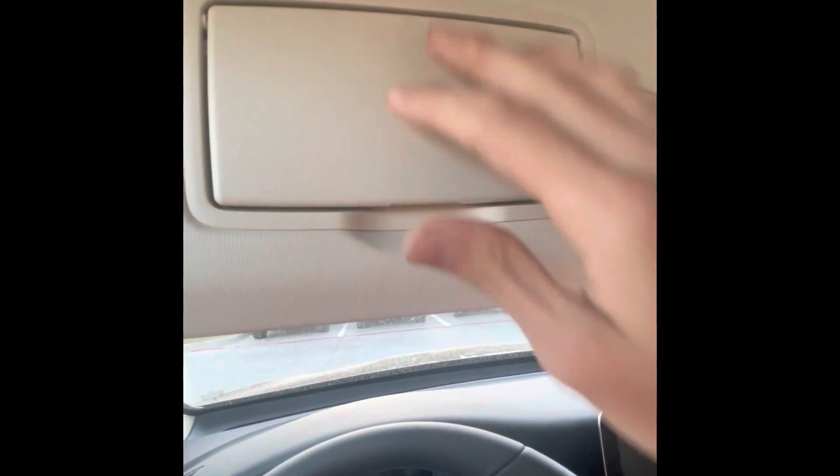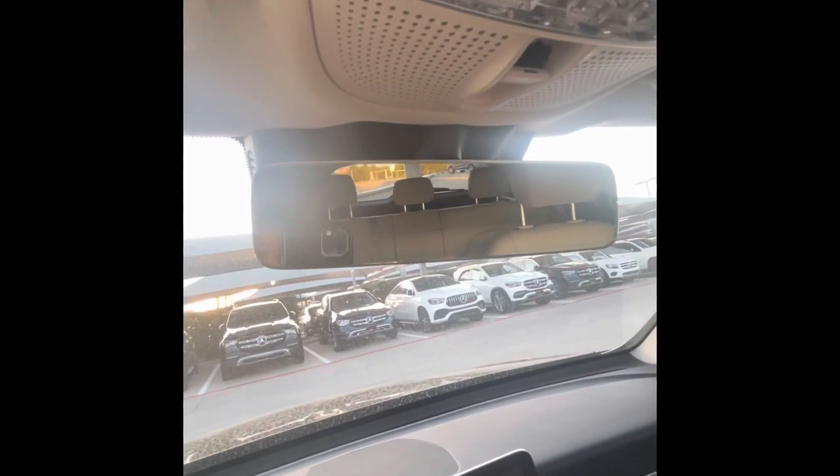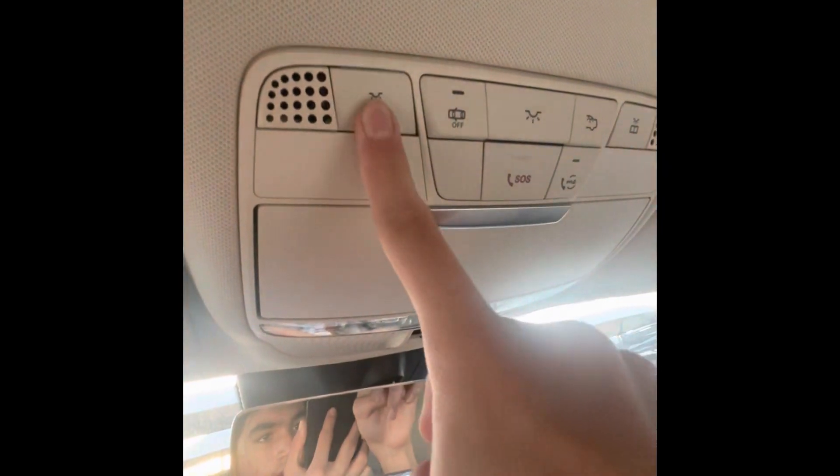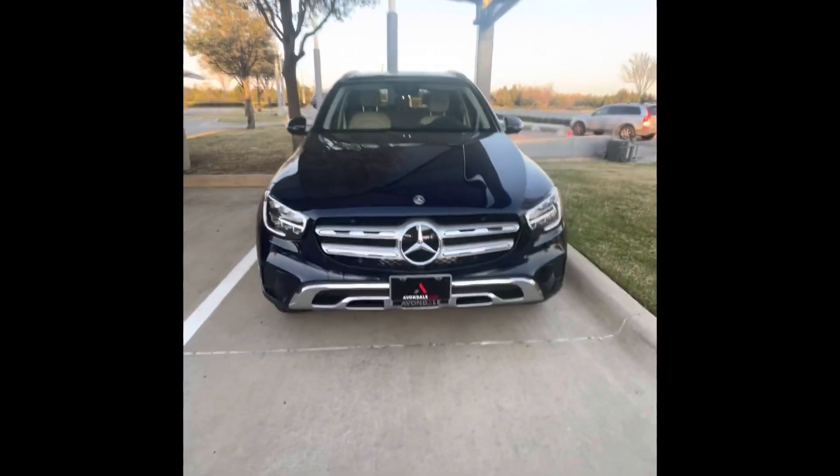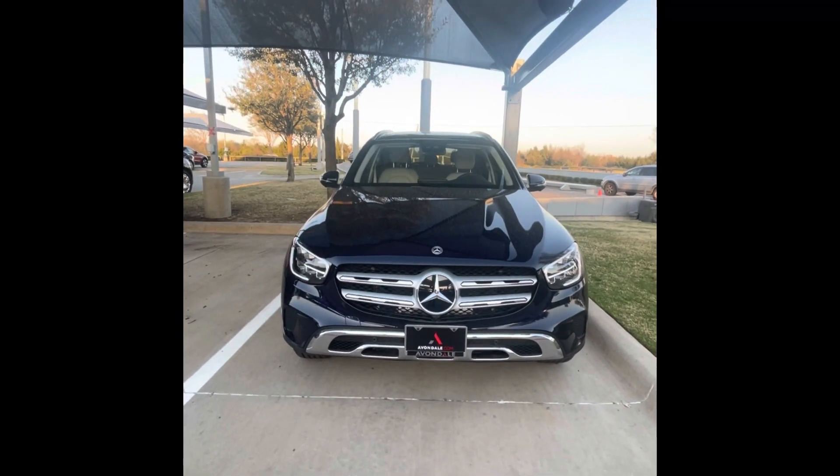Up here you've got your vanity mirror and sun visor. There's a frameless rearview mirror, an overhead console with reading lights that look very premium, and sunglasses storage. Overall, a very special and very nice car. I think the Lunar Blue on Silk Beige really goes together well. That was the 2022 Mercedes-Benz GLC 300 — please leave a like, subscribe, and I'll see you in the next video. Goodbye.